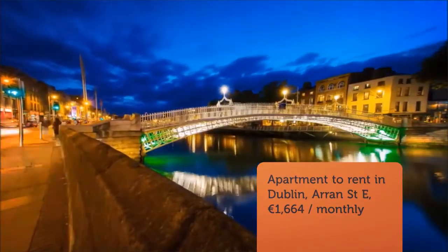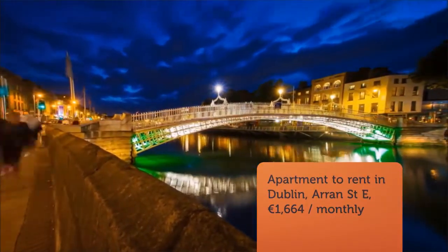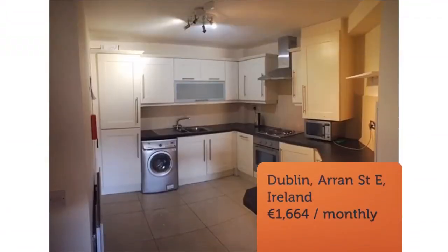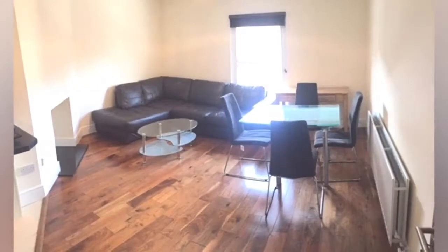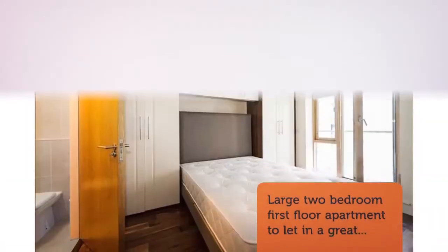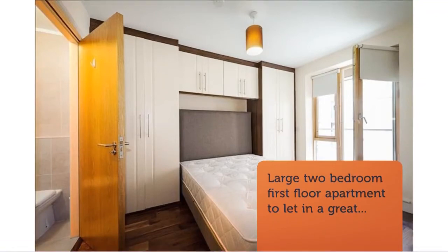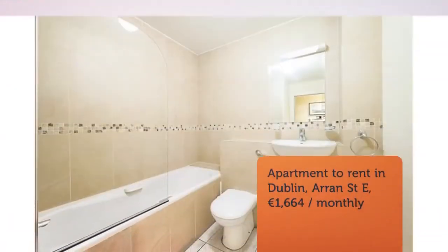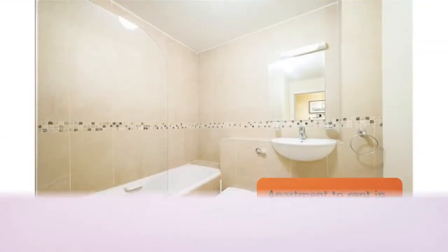Cribscan presents this magnificent rental in Dublin. East Arran Street is finished to a high standard and has high quality wooden floors fitted throughout. This property is superbly located and is less than 10 minutes walking from O'Connell Street.